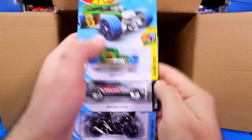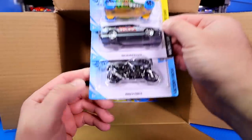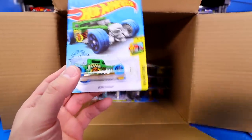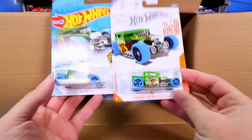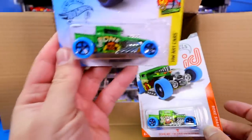We've got the Bone Shaker mainline, the Volvo 850 Estate, and the BMW 1300R. This Bone Shaker is the mainline version compared to our ID variation. You can see the ID one has that Spectra Flame paint job on it, while this one has the normal paint job.